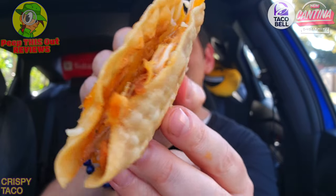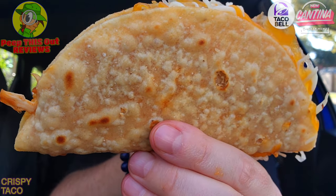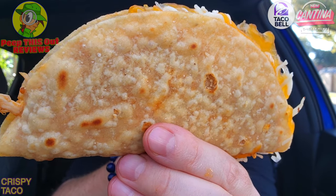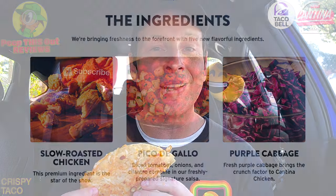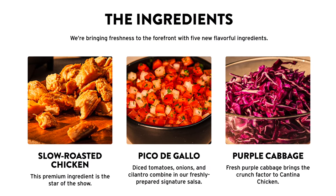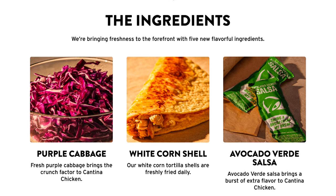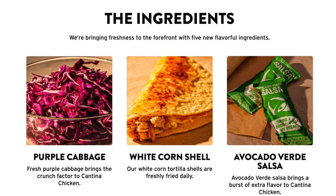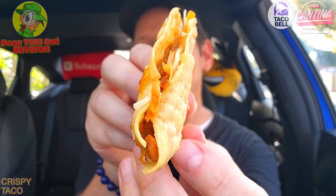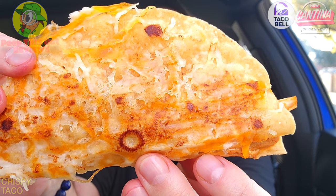The taco shell is looking pretty nice — there's no cheese on the other side naturally, but you still get a lot of cheese in here. This is one of the five all-new ingredients at Taco Bell, which include the slow roasted cantina chicken, pico de gallo, white corn shells, purple cabbage, and the avocado verde salsa. Nice little combination of goodness — cheesy, chickeny action with plenty of cheese on the outside. Here we go — the all-new cantina chicken crispy taco at Taco Bell.